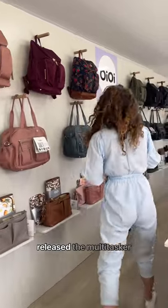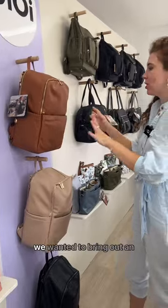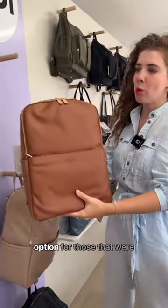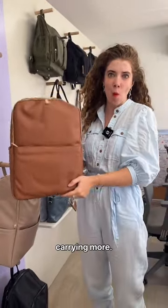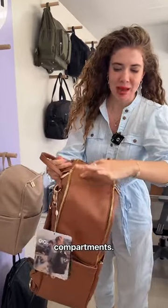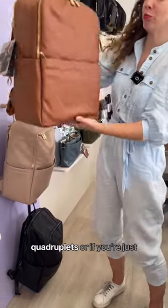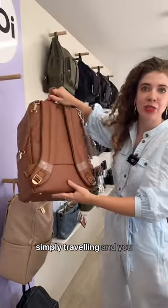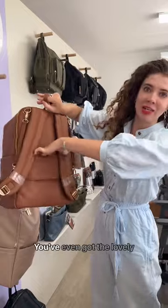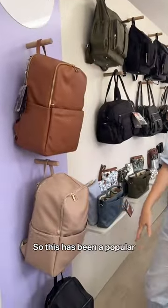We also more recently released the multitasker backpack. This is because we wanted to bring out an option for those carrying more — if you've got a baby and toddler, you've got two compartments, one for each child. If you've got twins, triplets, quadruplets, or if you're simply travelling and need the extra space. You've even got a lovely little luggage strap on the back. So this has been a popular new addition.